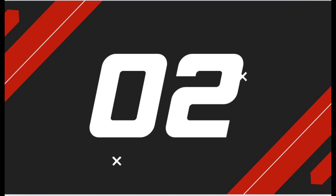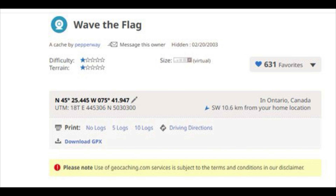In second place is Wave the Flag by Pepper Way. A virtual cache where you must capture yourself holding a Canadian flag on the webcam across from Parliament Hill. This one might require more planning but it is well worth the time and effort. Its GC code is GC4D838.